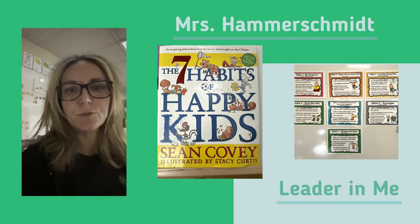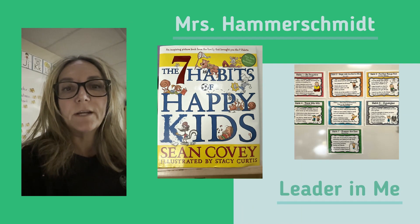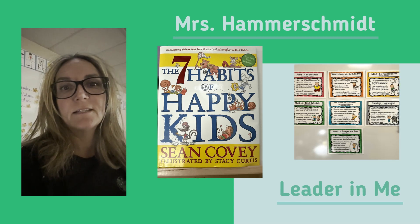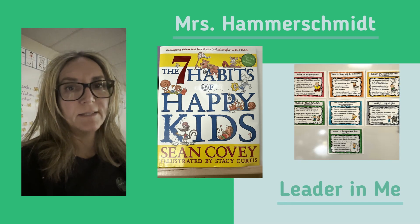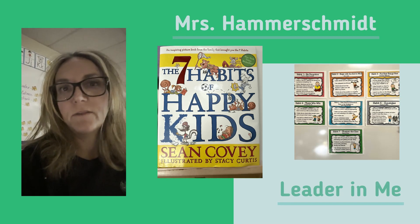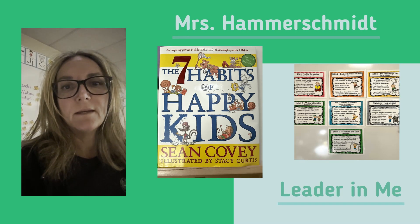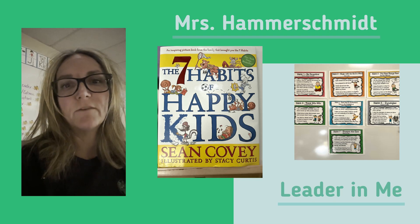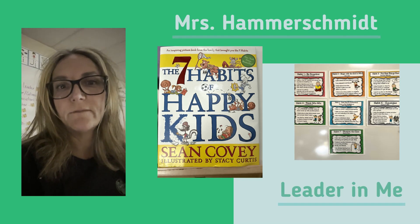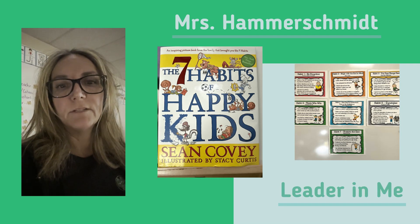Hi, I'm Mrs. Hammerschmidt, one of the kindergarten teachers at Acres Green Elementary. At Acres Green, we teach our children leadership skills through Stephen Covey's Seven Habits of Successful Kids. Each day, we spend time talking about all seven habits — from being proactive, to thinking win-win, to beginning with the end in mind, all the way to finding our voice — and teaching children how to use those life skills every day at school, at home, and in their everyday lives to be successful.